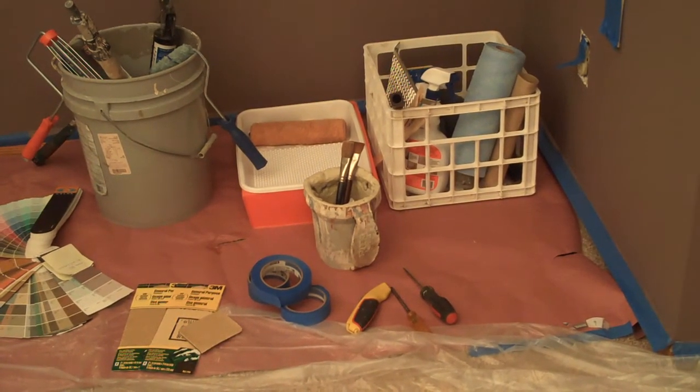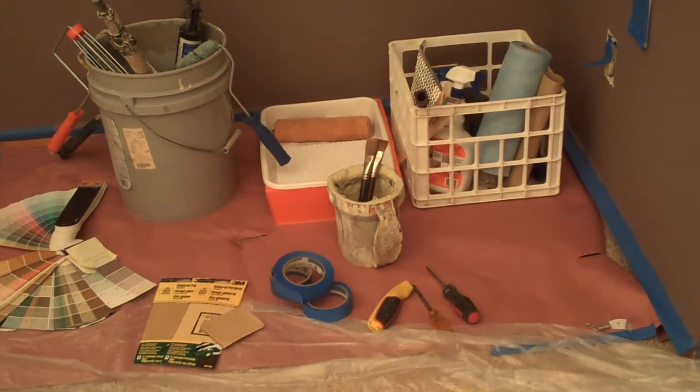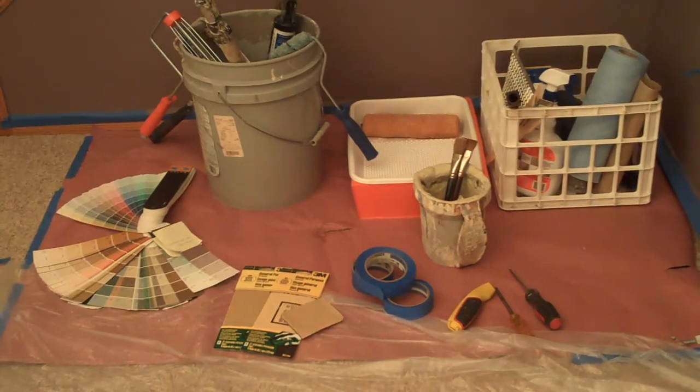Nothing's scattered around your house for any children or dogs to get into. Everything's all in its one place. You can see we have our paper down on the floor to protect your flooring.